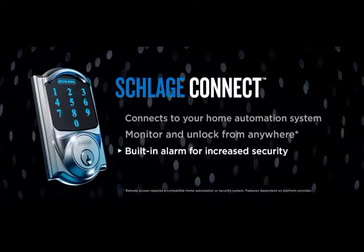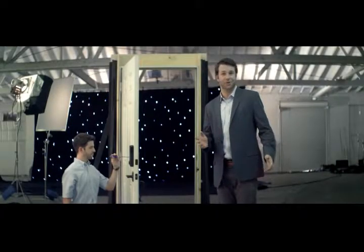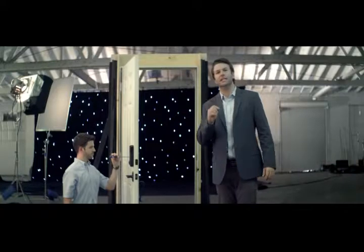There's also a built-in alarm to let you know when someone's coming or going, for even more peace of mind. And one more thing — to install a Schlage electronic lock, all you'll need is a screwdriver. It is so easy.